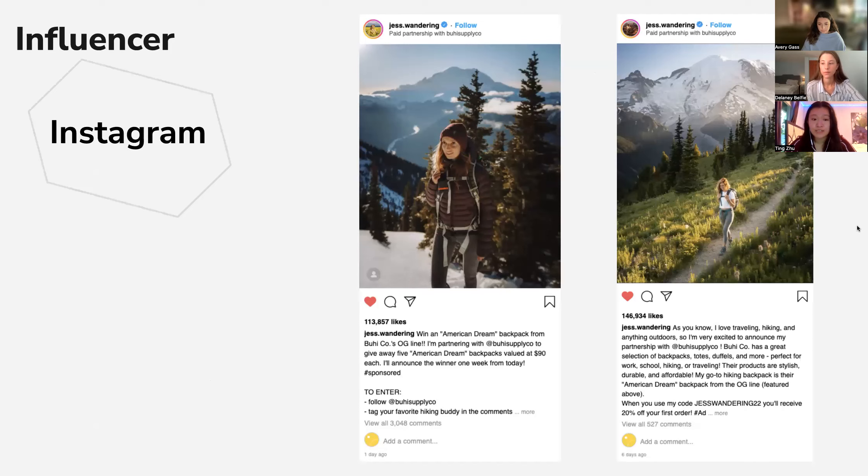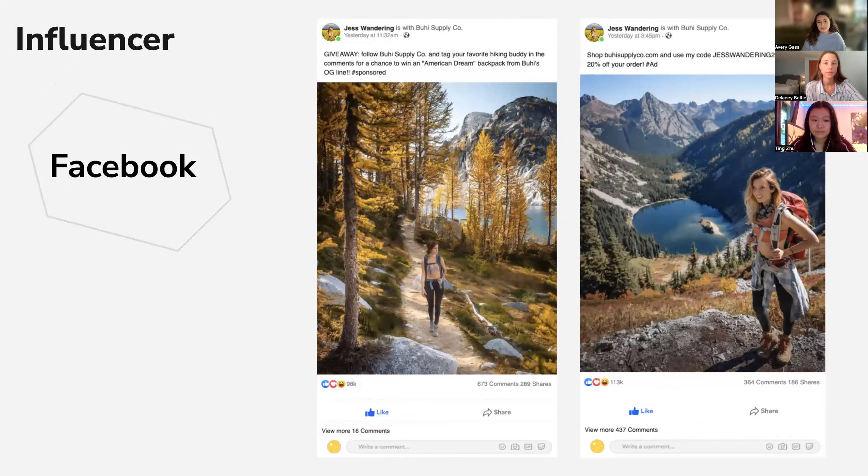The influencer we selected is Jess, and her pictures and style are similar to what we post. She has followers similar to our followers. An example of a giveaway post is shown on the left picture, and a branded content post is on the right. We plan to use the same influencer for Facebook, where we will include giveaway posts also promoted on Instagram, branded content, and affiliate links. Links are clickable on Facebook compared to Instagram, so it's best to utilize affiliate links on this platform.